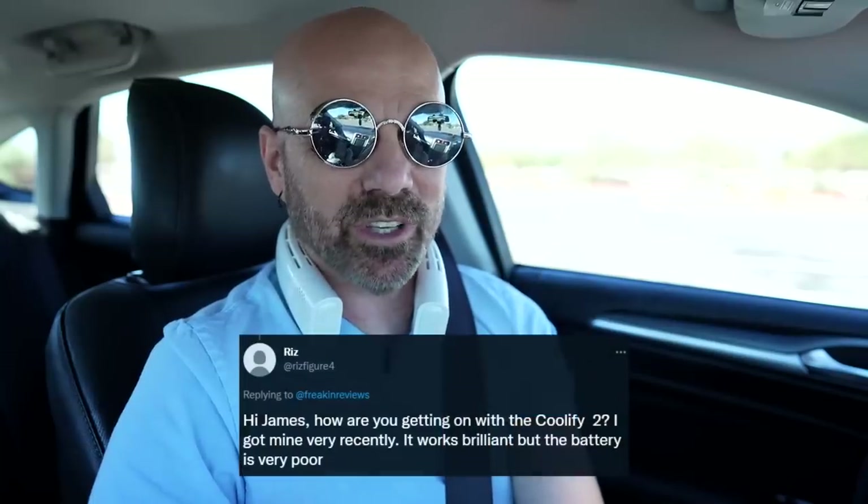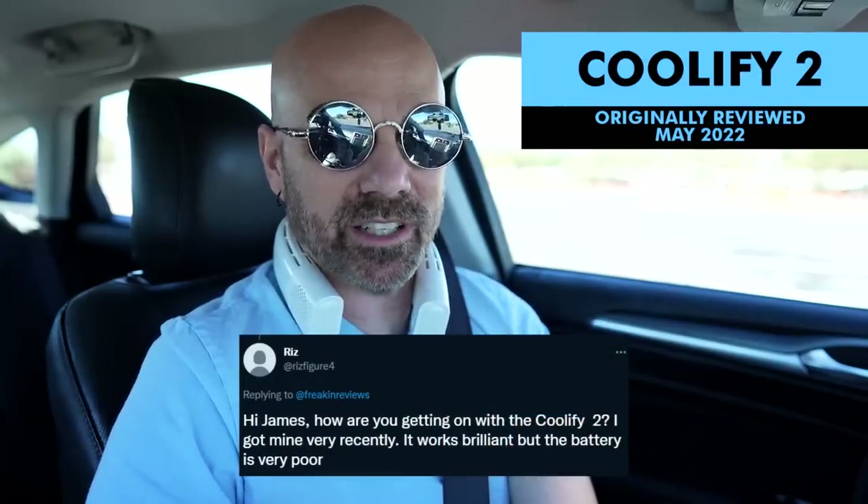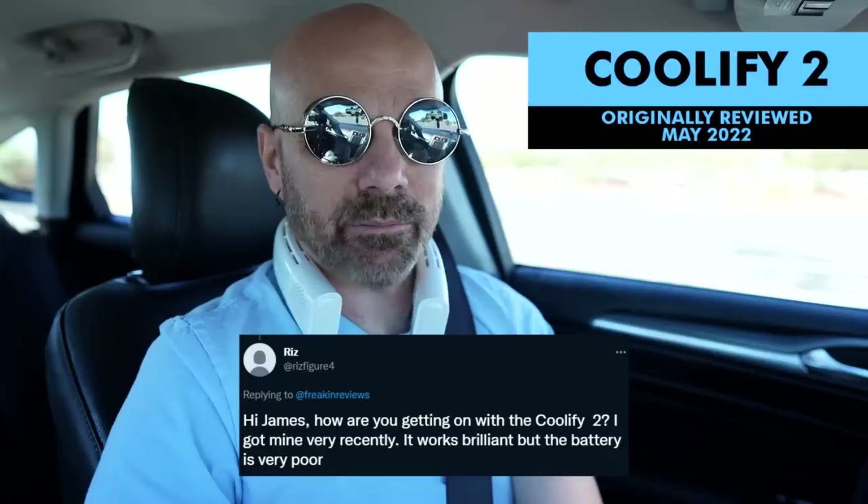Riz on Twitter asks how I'm getting on with the Coolify 2. He got one recently and thinks it works brilliantly but the battery is very poor. I tend to agree — it's a great product but the battery isn't that great. After my review I did find a new use for it: I got rather sick in early June with a high fever, and I found the Coolify 2 provides quite a bit of relief. Your head's hot, your neck's hot — the breeze, the fans, the cooling plates. Instead of a washcloth that gets warm after a while, the Coolify 2 worked quite well. I'm hoping future versions fix the battery life and bring the price down.